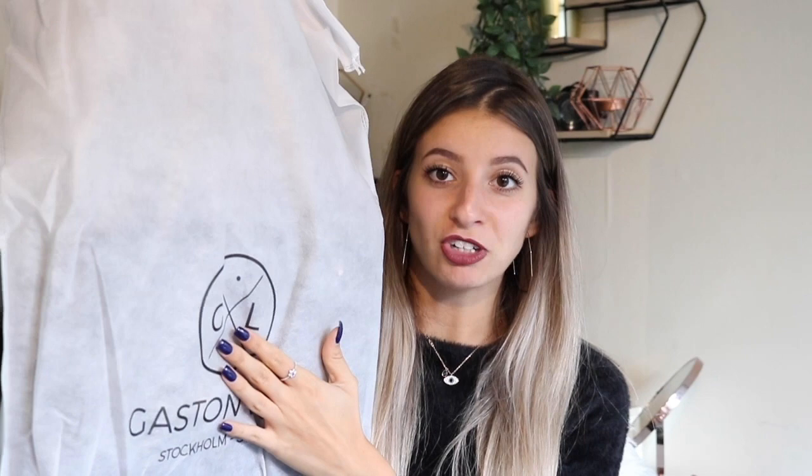They come in a dust bag — is that what it's called? There you go. Very well protected. This reminds me of Gymshark, which means very high quality — shout out Gymshark. So as I was opening it, they kindly sent me a second product that I did not expect, so thank you so much, Gaston Nougat. I am very happy because I'm going abroad in two days.